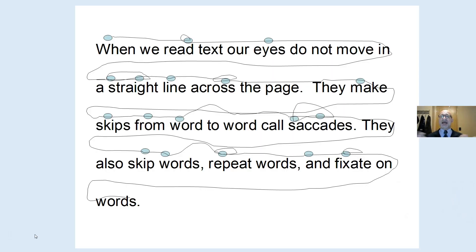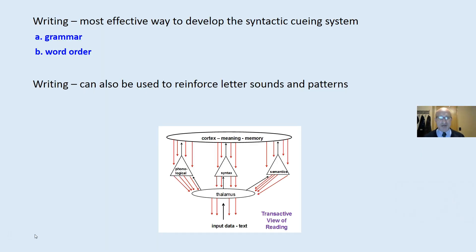Remember, we don't teach reading as much as we create the ability — help students develop the ability to create meaning with print. When we read, our eyes do not move in a straight line across the page. They make skips from word to word called saccades. Our brain fills in the blanks. We can actually only perceive those words that we stop on. Writing is the most effective way to develop the syntactic queuing system — grammar and word order. Reading is not sounding out words; it is creating meaning.